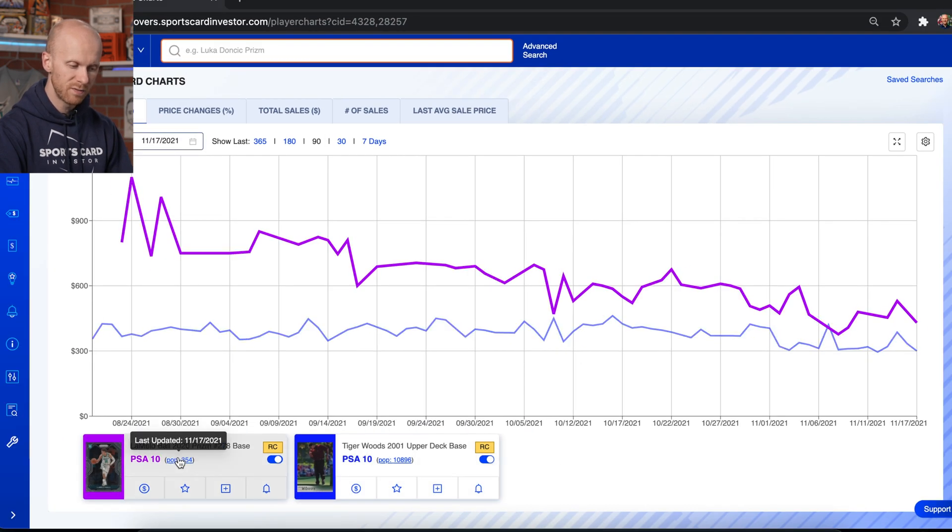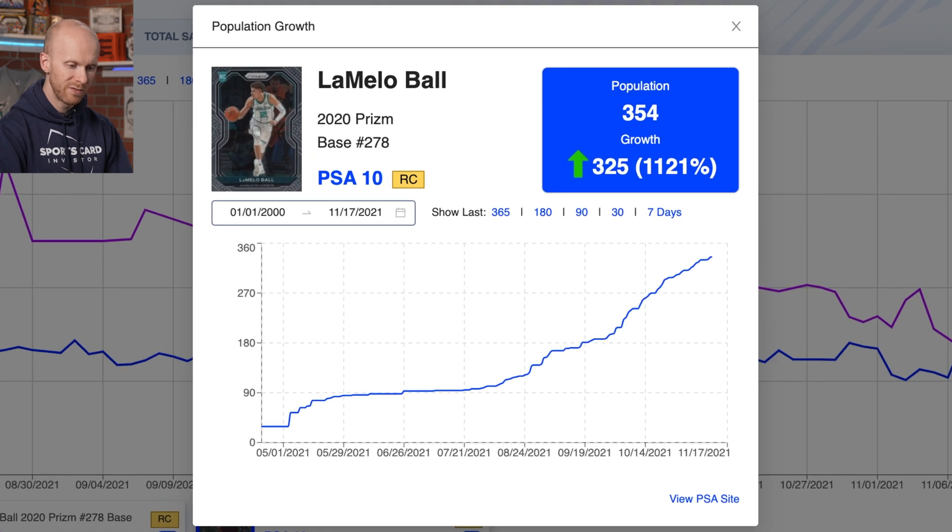You can do the same thing with LaMelo. If you open it up here, it's pop 354. You can see that this card has gone up 1,121 percent — essentially the full population of this card since we started tracking it.